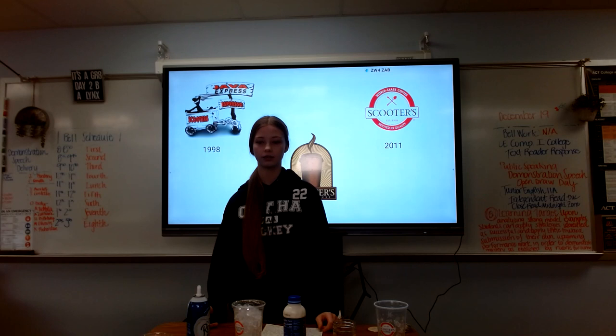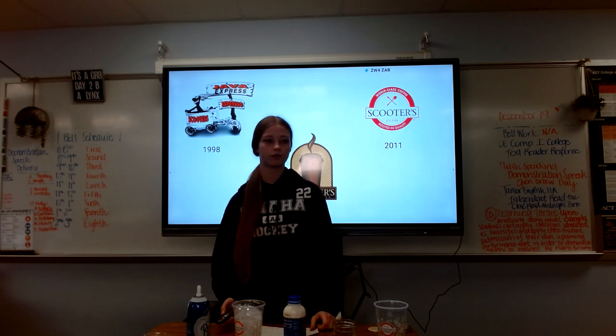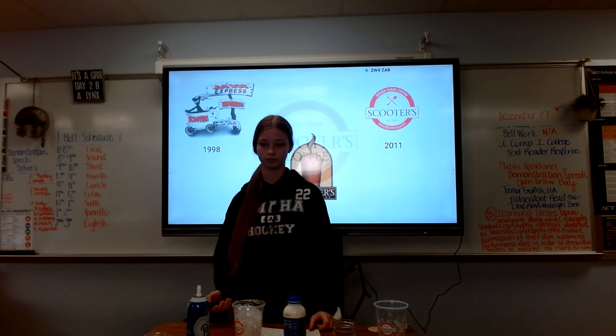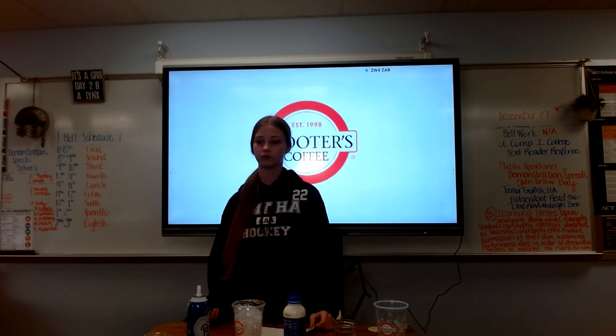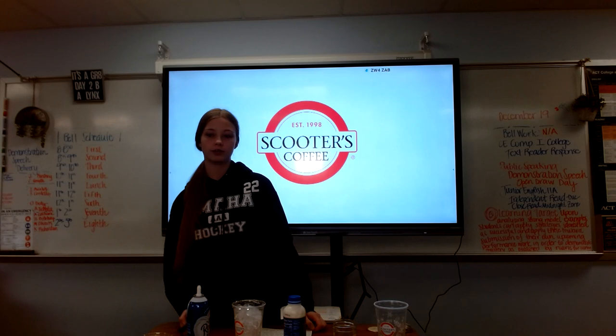In 2011, they changed their logo to match the quality of their coffee and then changed the name to just Scooters Coffee. Today they still go by Scooters Coffee, but they have changed the logo once again to make a more clean look.